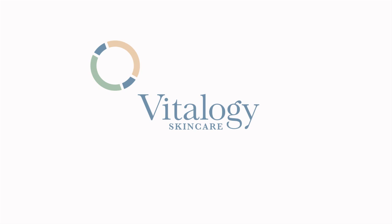At Vitology Skin Care, it's about you. Hi, my name is Abby McReynolds, physician assistant at Vitology Skin Care.